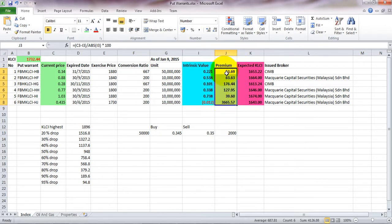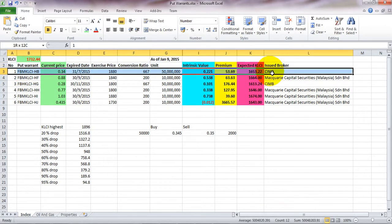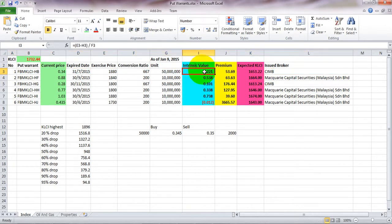The premium is something like this: let's say HB is like a cappuccino. This cup of cappuccino is actually worth 22 to 21, but in the market it's selling at 34, so you're paying slightly expensive — a 53.69 percent premium.